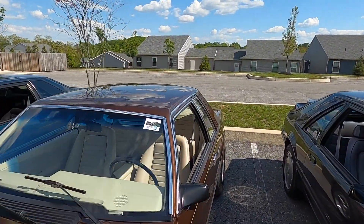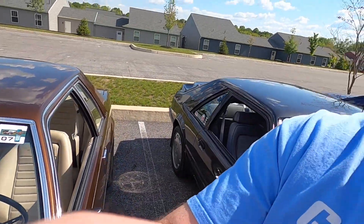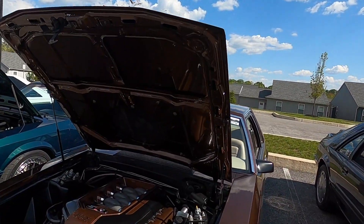If you don't believe me, look right here. That's right - it's even on the shirts, guys. This was the car used for the shirts. And he just opened up the hood - I had no idea it was Coyote swapped. Look at this engine bay.